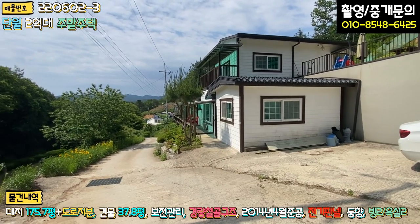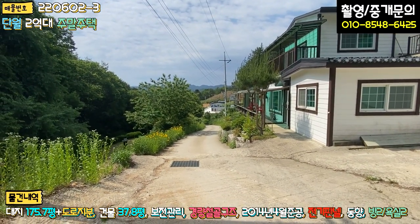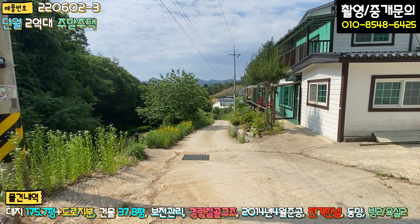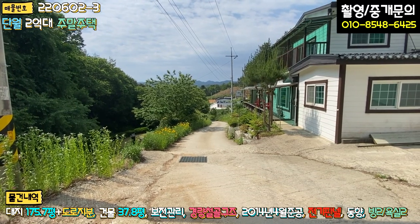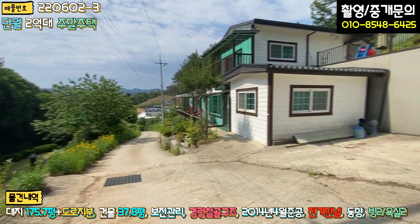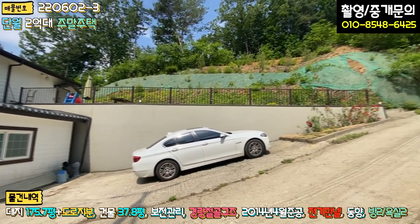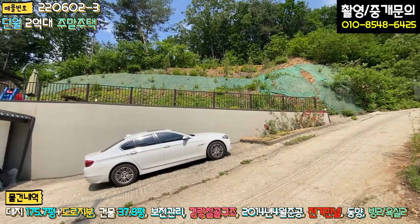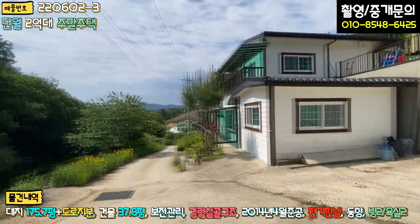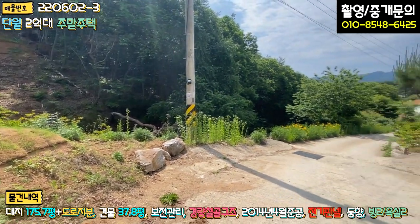좌측에 도로가 접혀 있고, 일부 구간 교행이 불가능한 구간이 있으며 2차선 도로에서 약 1.3~1.5km 정도 들어옵니다. 들어오시는 대부분 구간이 아스콘 포장이 잘 돼 있어요. 차 한 대 주차하시고, 2층에도 주차 한 대는 가능할 것 같습니다. 손님이 오시면 도로 한 켠에 추가 주차도 가능하고, 통행에 전혀 문제는 없을 것으로 보입니다.